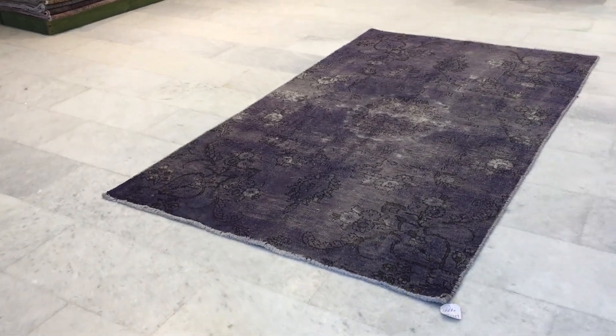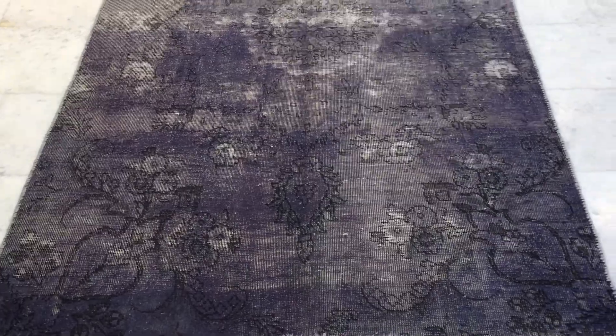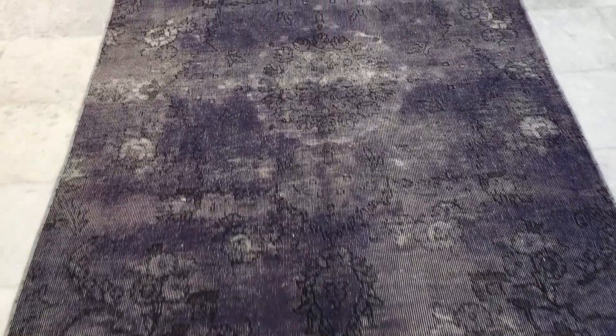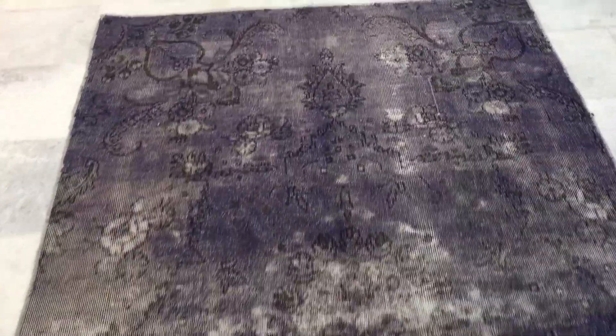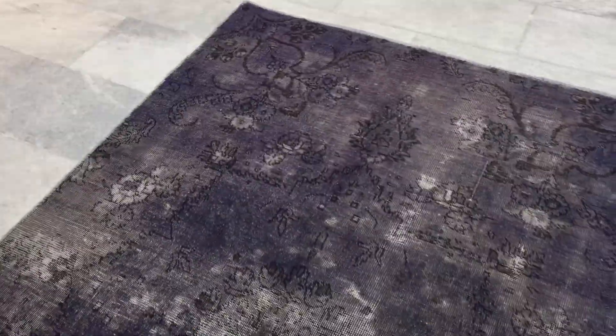This is Vintage Carpet 16610. It's a Persian handmade carpet with a very beautiful lilac purple color tone to it. We decided to send this carpet to our showroom in Cologne, so anybody who can pass by the showroom can see this carpet in person.